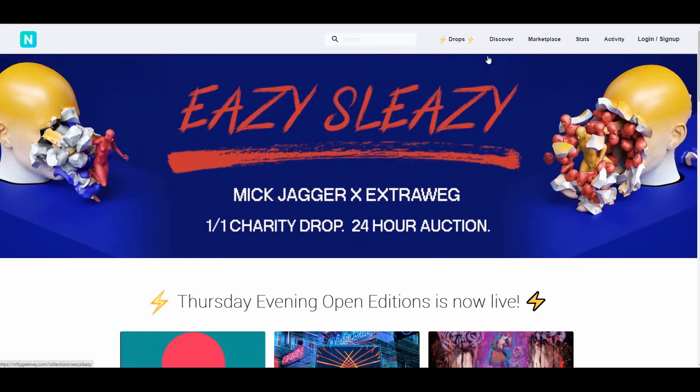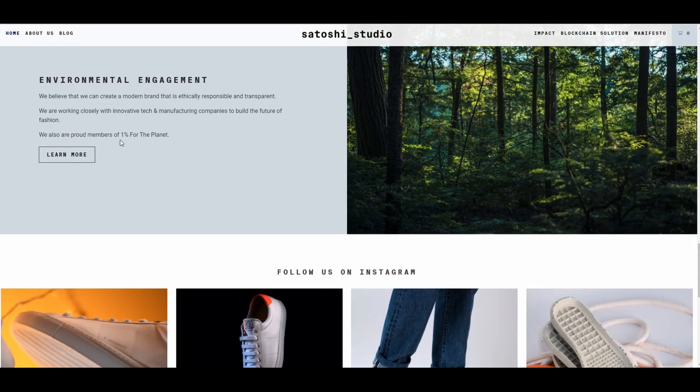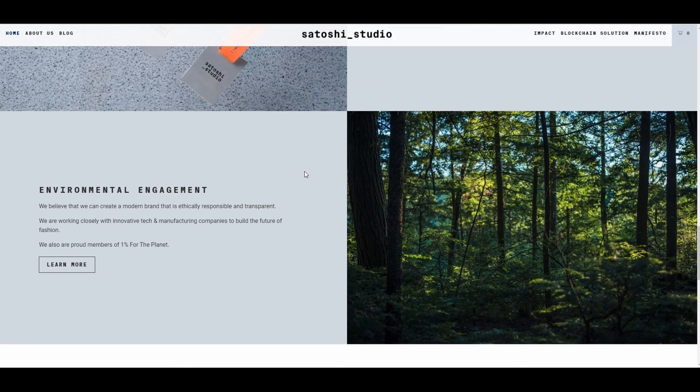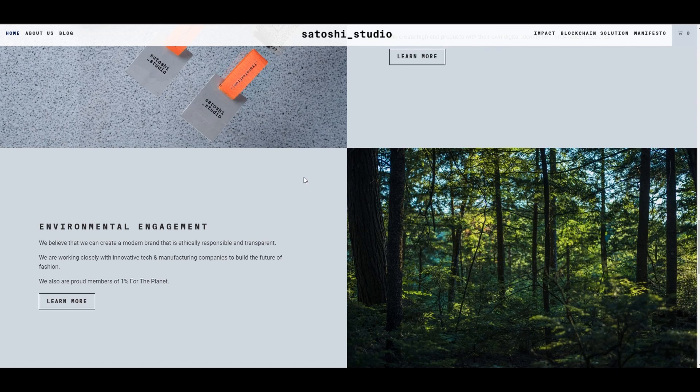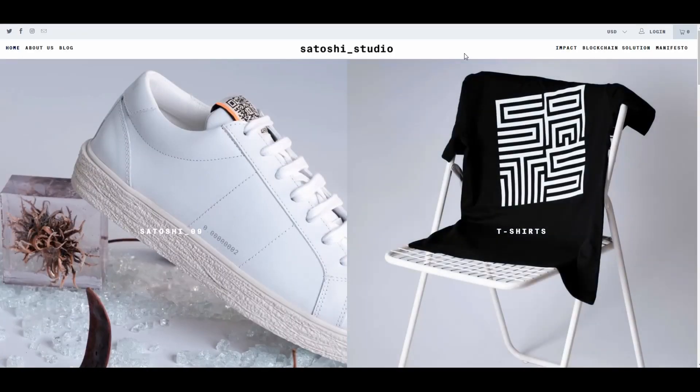Satoshi has made use of this whole trend and implemented it into their store. They're also part of the 1% for the Planet, which means they're planting trees with their income. So they've created on one side an approach to technology, and on the other side an approach to environmentalism — and both combined are very strong values people stand behind, especially looking ahead, because our planet is very unstable currently with climate change, wildfires spreading, and CO2 emissions reaching new heights.